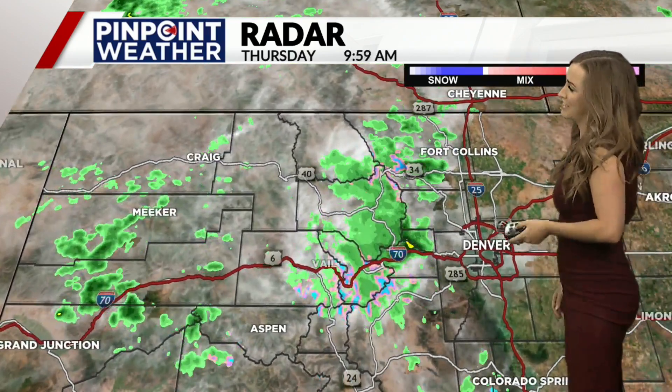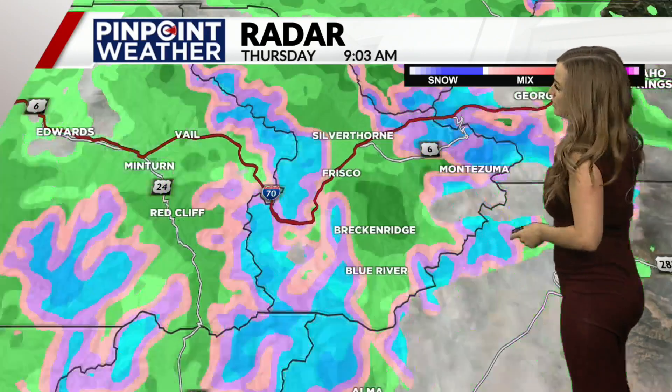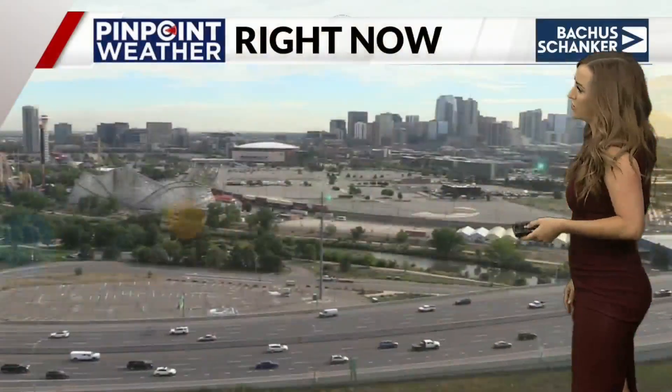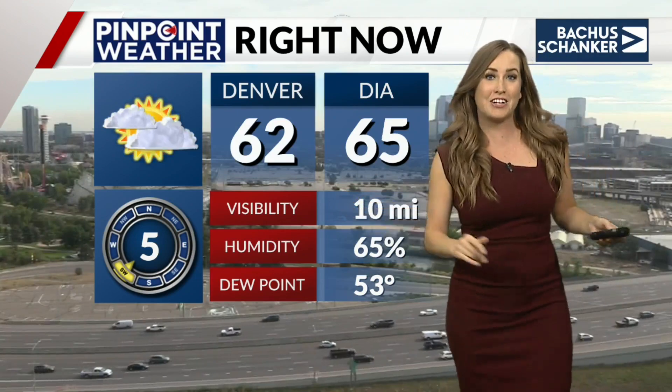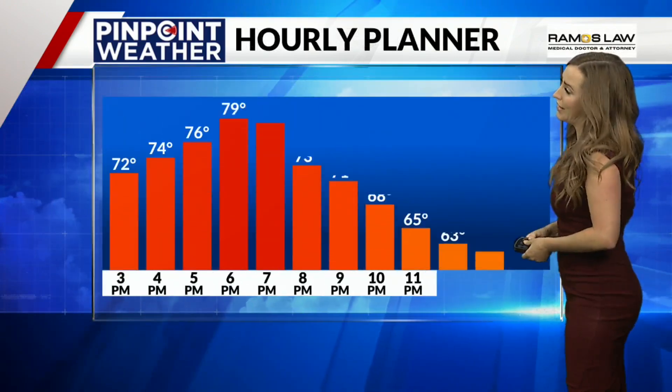Look at radar right now — you can see that rain coming down. It's mostly rain. It's once you get up above 12,000 feet that we're seeing that change over to snow. But you can see that toward Copper, it looks like it's kind of changing back over at times. Live look from the Bacchus and Shanker camera this morning — dry here in the metro area.